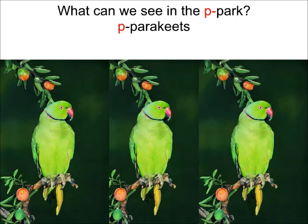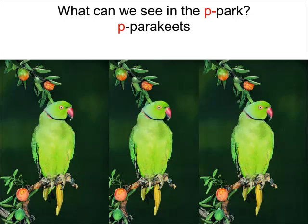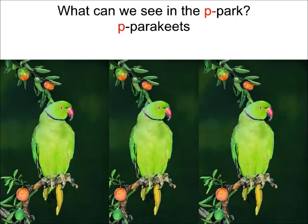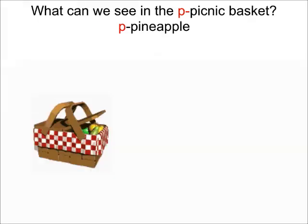Next, what did we see in the park? Purr Parakeets — say the correct word children. They are not parrots, they are Parakeets. Purr Parakeets. Say with Nanda ma'am: I can see Purr Parakeets.